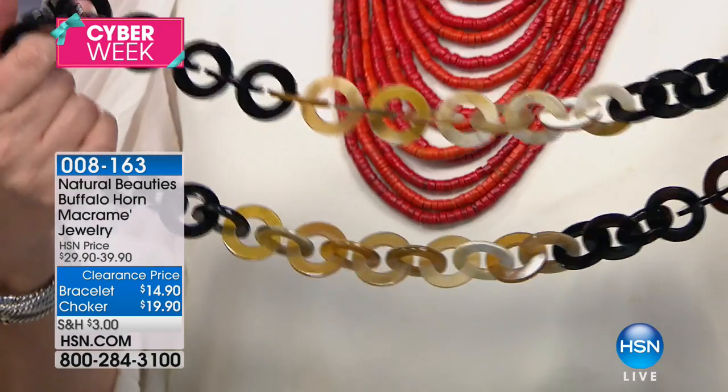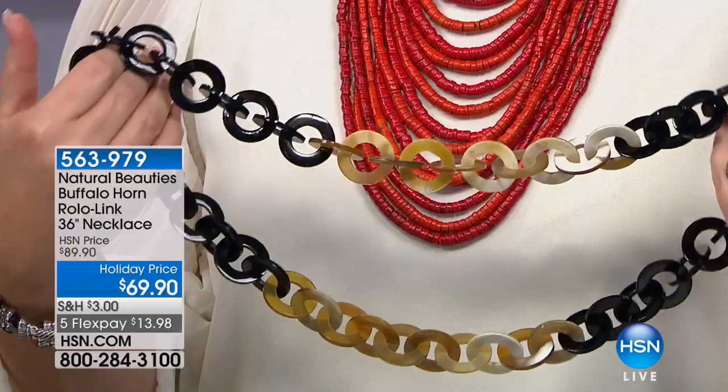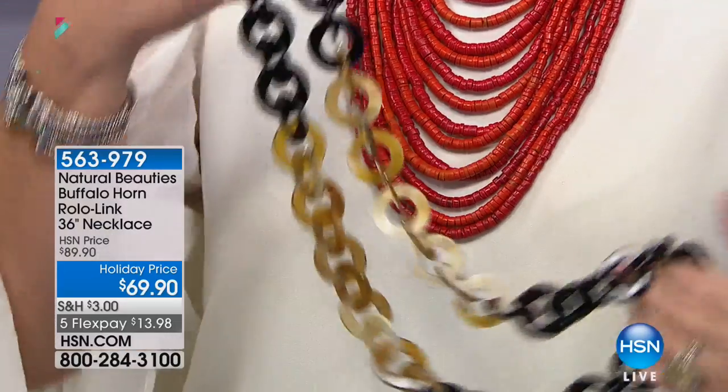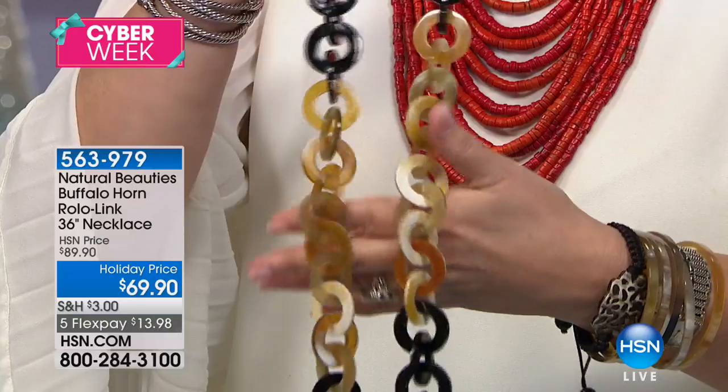I picked this for my host pick, my jewelry host pick show, and we have it for you today at a special holiday price of $69.90. I can't even stand it. I can't believe it.